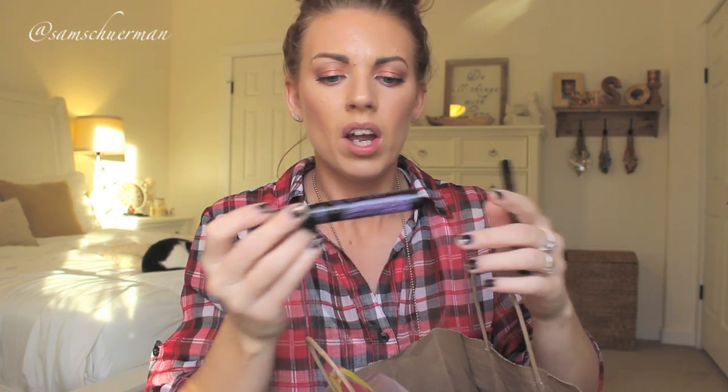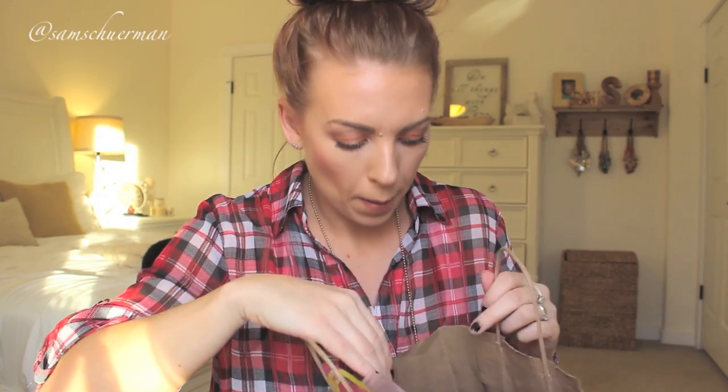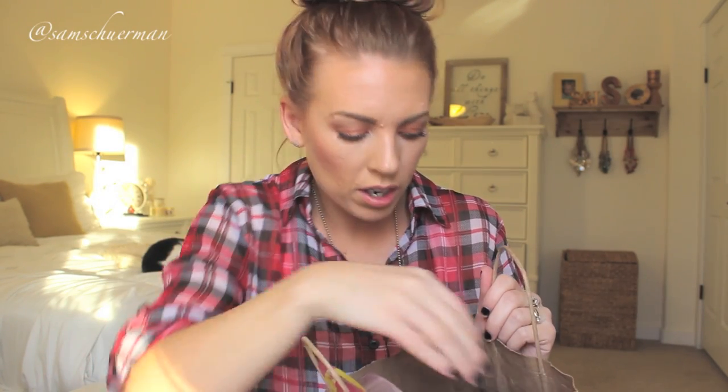Next is eyeliner and mascara. These are both from Jordana — you can find them at Walgreens and they are so affordable. This mascara is one of my favorites, it's the Best Lash Extreme from Jordana, under three dollars. Same with this Fabuliner — this is my favorite liquid eyeliner right now. It's a little felt tip pen so it's really easy to apply. I believe these are under five dollars, so they're a great affordable way to add quality products to a stocking.